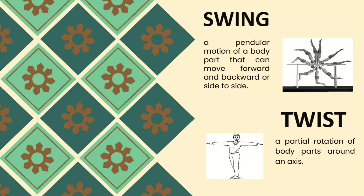Twist is a partial rotation of body parts around an axis. In a twist motion, we may twist our neck, shoulders, arms, waist, and of course our ankles. Those are the parts of our body that can be twisted.